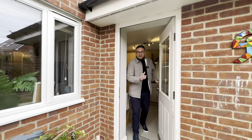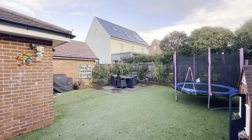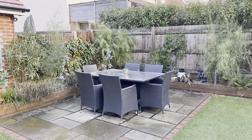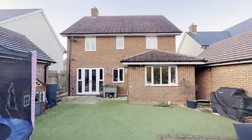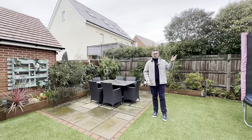Stepping outside into our garden — you'll just see how low maintenance this garden is. Our clients have done a wonderful job: artificial grass here, with an additional patio area for entertaining. A great space for kids and pets. Low maintenance, and let's not forget we've got the Millennium Park just on our doorstep.